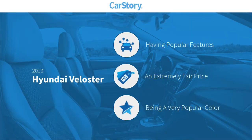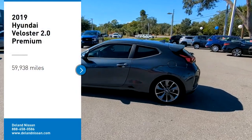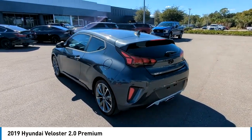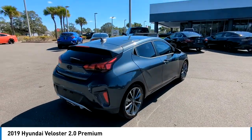CarStory research indicates this vehicle as having valuable features in high demand at a fair price. Features include remote start, keyless ignition, premium sound system, leather seats, and a sunroof/moonroof — making the 2019 Veloster a great choice today.